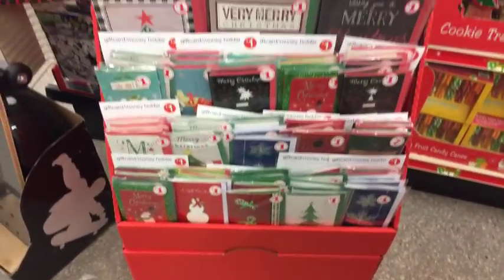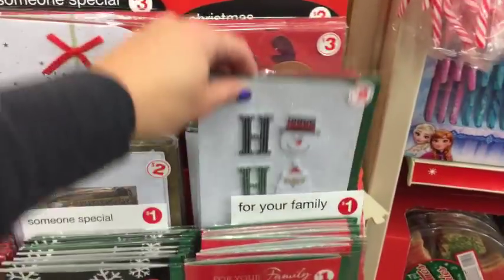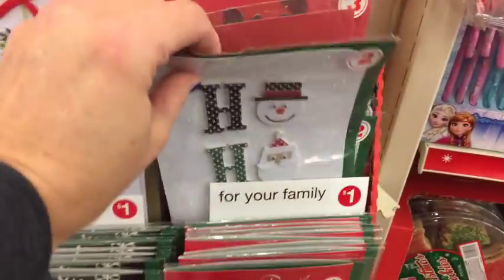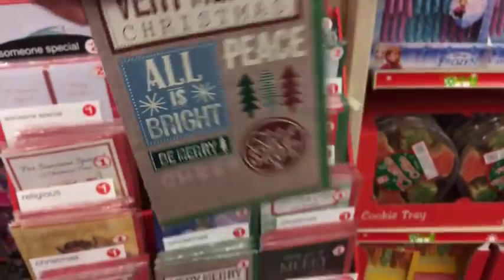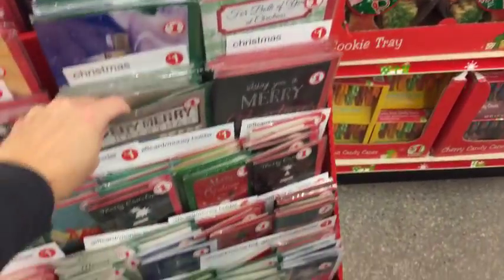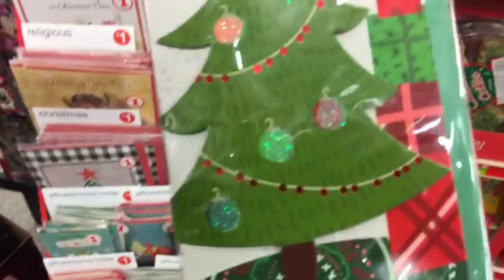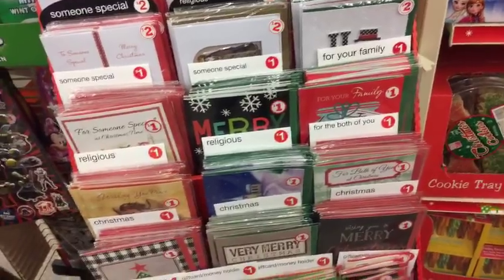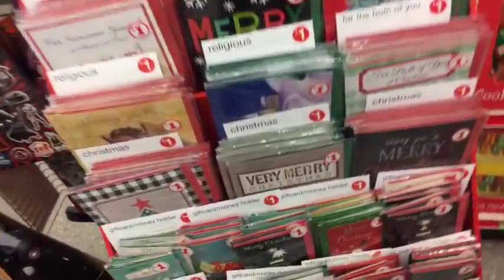We have some cards here - one, two, and three dollar cards. Here's a two dollar card, the three dollar card, and a one dollar card. Then we have the money holders and gift card holders down here too - they're really really cute. This is what it looks like on the inside - it has a little pocket where you can just tuck it in.